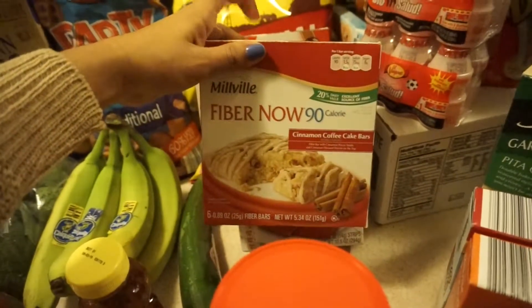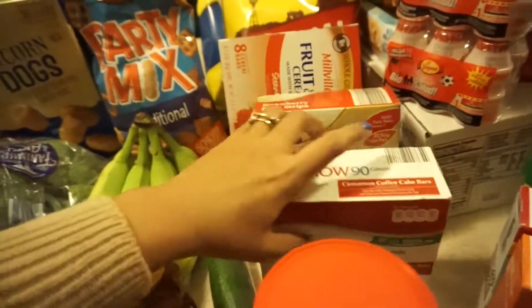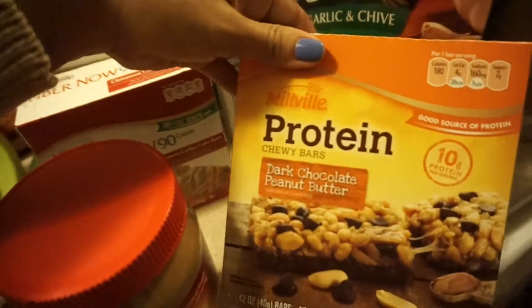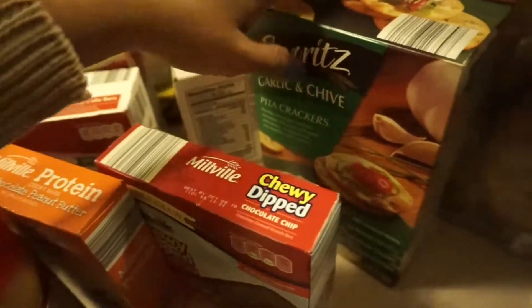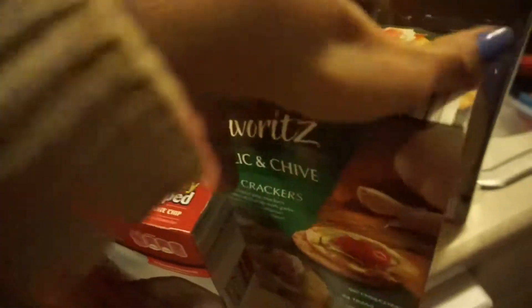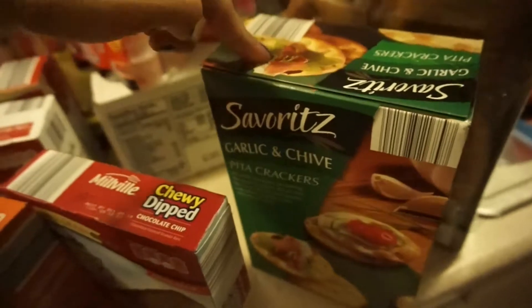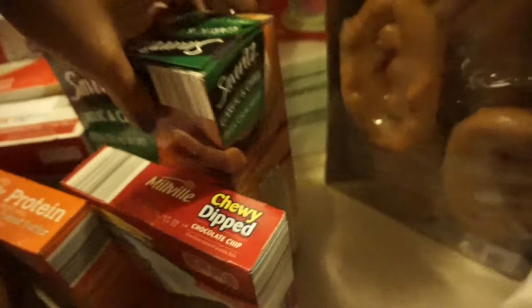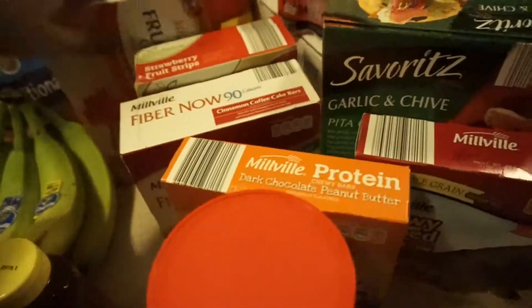I was looking for the chocolate ones — those little chocolate fudge things the kids love — but I couldn't find them, so I got these fiber ones instead. Then I got some dark chocolate peanut butter, chewy dipped-in-chocolate snacks, and garlic and chive pita crackers. Those are so good — I got them for me but I hope the kids like them too. I also forgot to mention I got a cucumber.